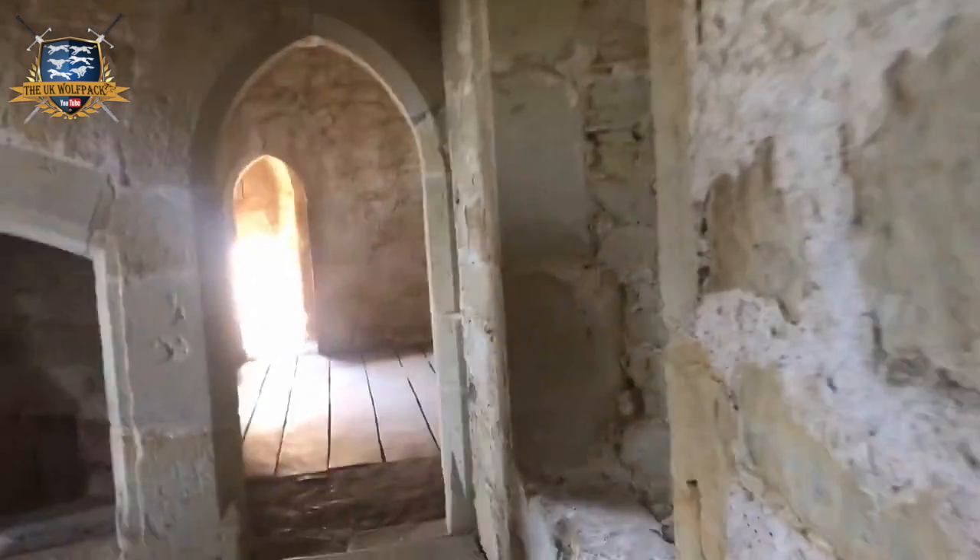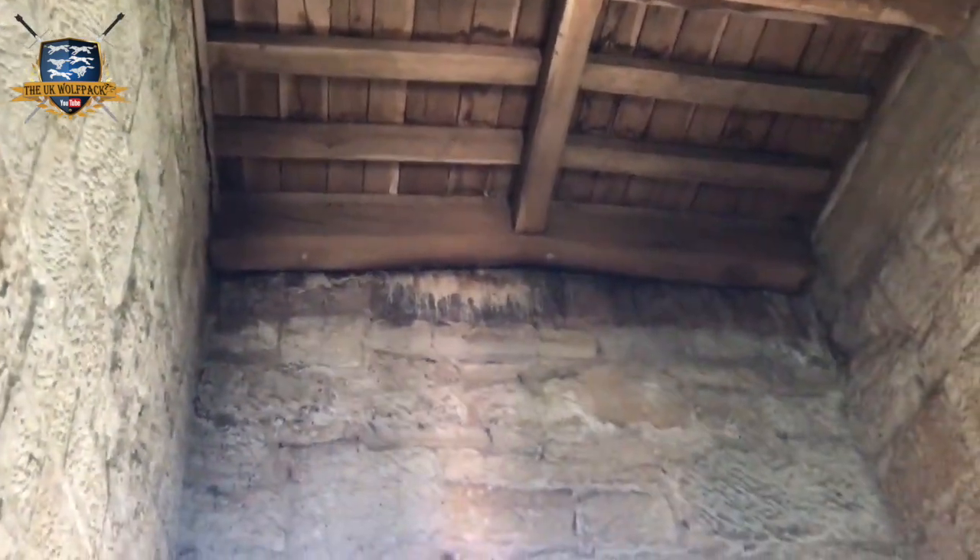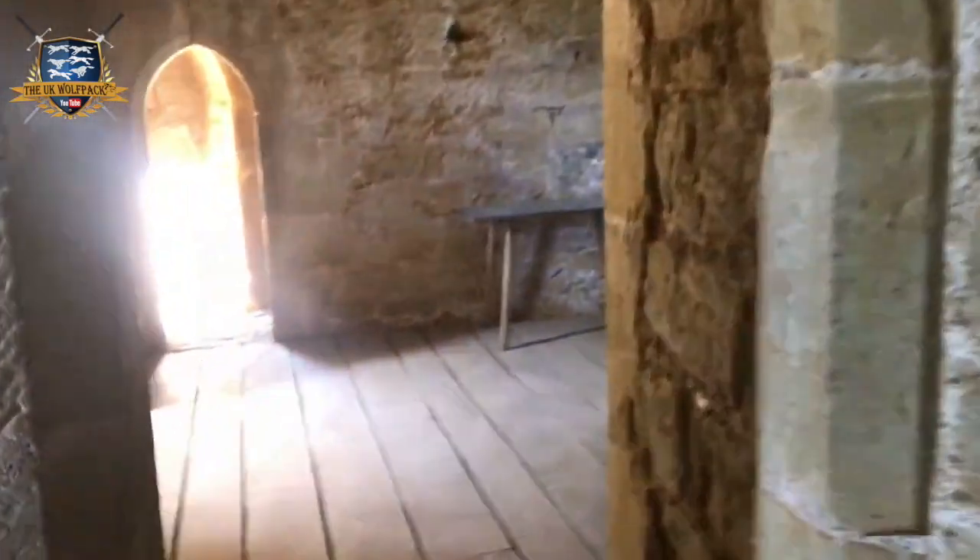Here we are walking through the castle. Sounds like there's some bats in the roof. In here looks like there used to be a toilet.